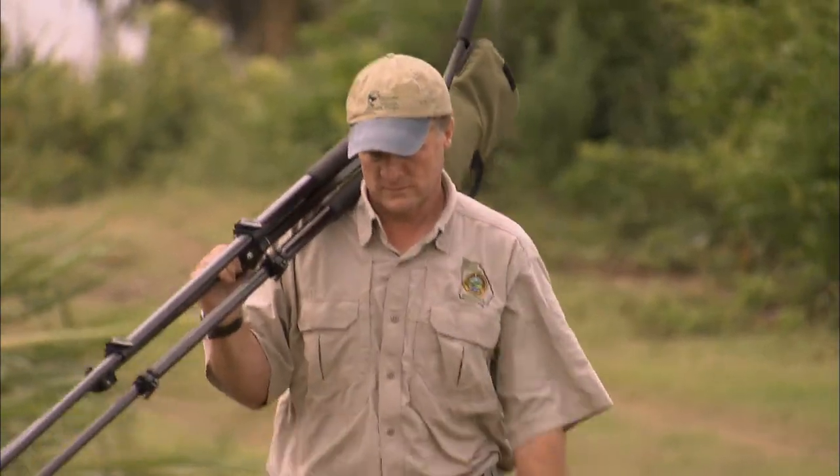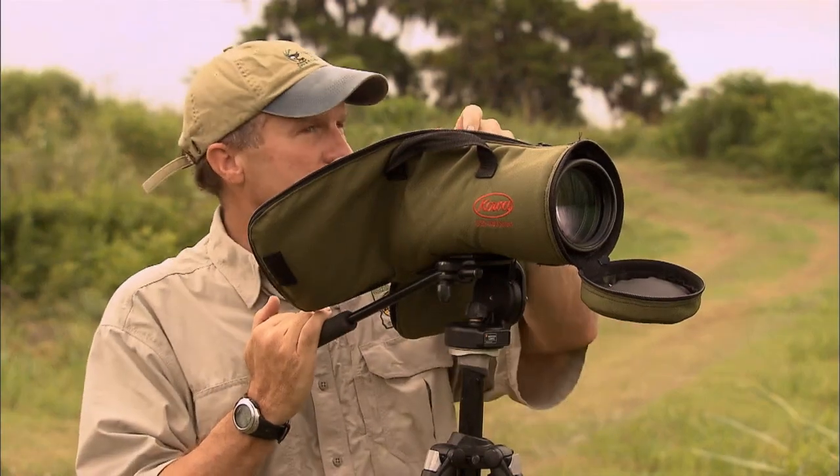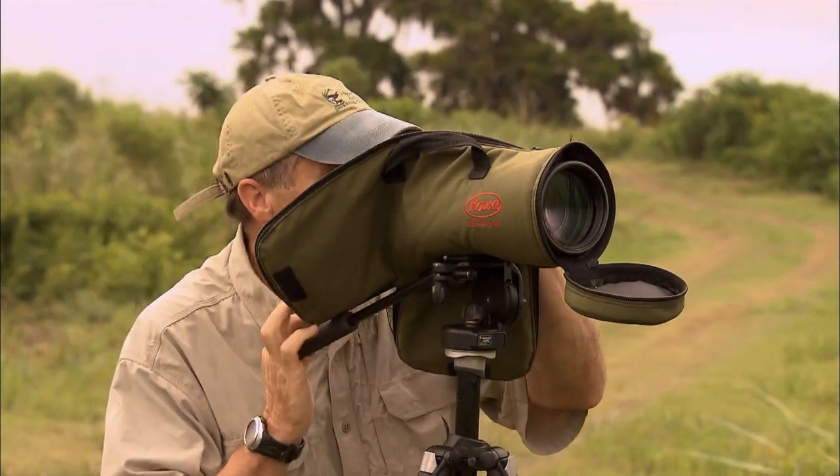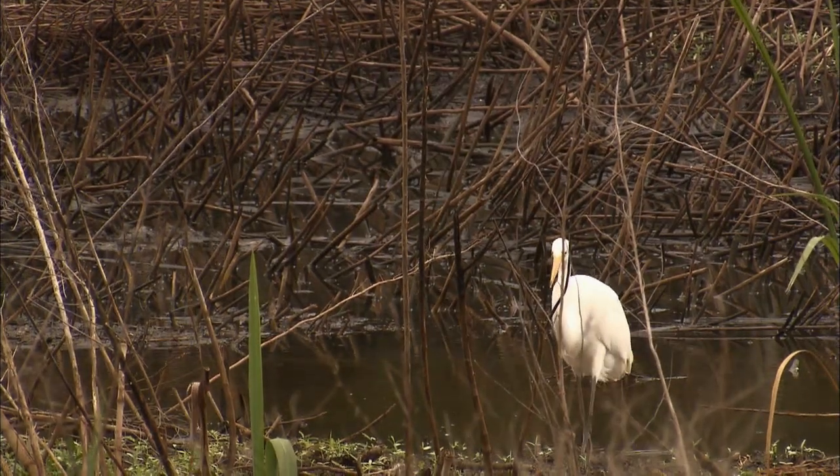Biologist Brad Wynn has spent a lifetime studying these birds. It is more than a job — it is a mission. He believes the only way to protect them is to get us to understand their connection to these wetlands.